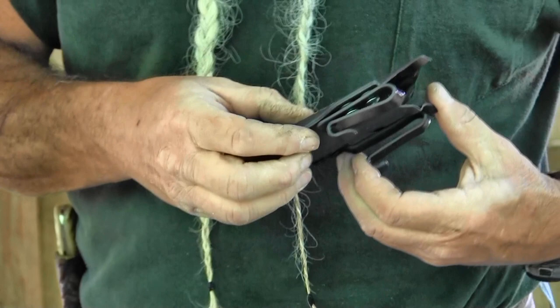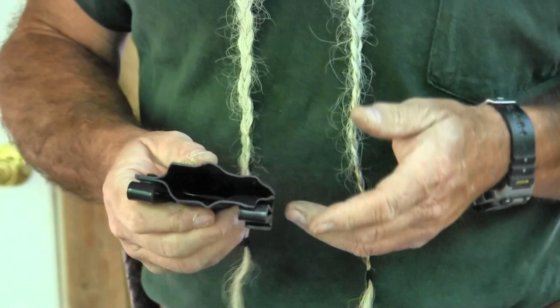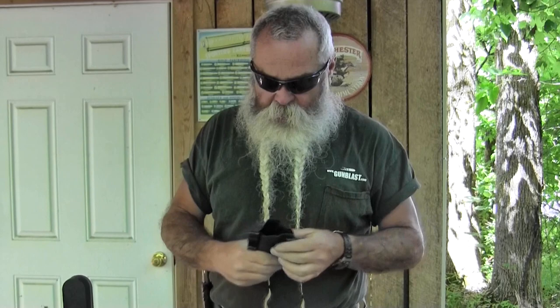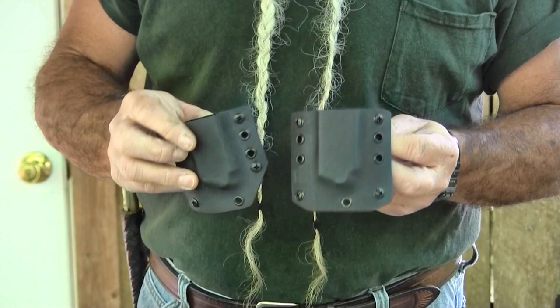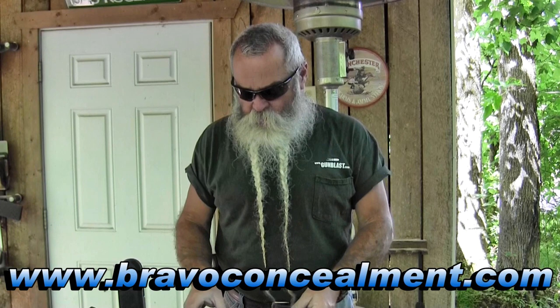It's got tuckable-style belt loops where you put it in and pull it up, and it holds the gun really well and keeps it against you. One thing I really like about it as an inside-the-waistband holster is that it stays open when you draw — these kydex holsters won't collapse where it takes three hands to get your weapon back in. They've also got magazine pouches in different styles to carry a spare mag either inside or outside the waistband. They make them to fit most popular guns at reasonable prices. Check them out at Bravo Concealment.